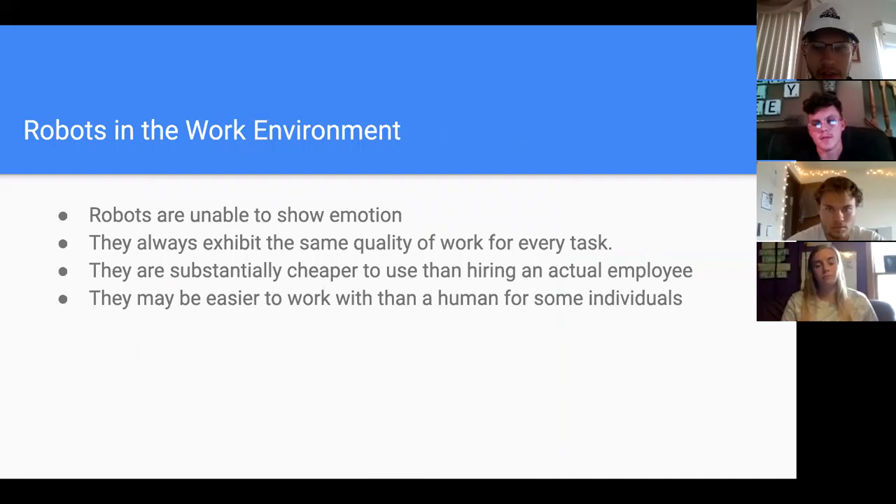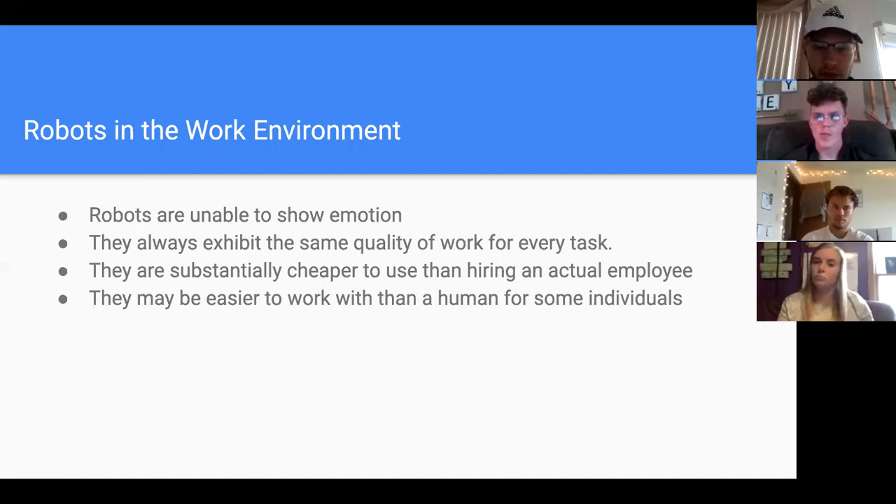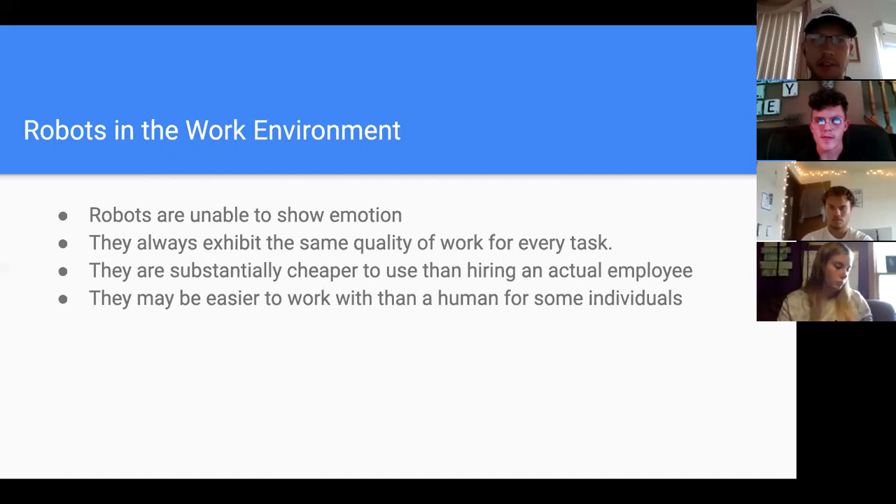To continue with robots in the work environment — robots are unable to show emotion, so they can't treat customers in a positive or negative way, just a straight, bland, monotone voice if programmed that way. They always exhibit the same quality of work for every task and don't let positive or negative emotions affect them. They're substantially cheaper than hiring an actual employee — after the initial purchase, the only ongoing cost is maintenance. Robots are also often easier to work with than some humans, because some people have anxiety issues or other challenges that make it hard to talk to others.